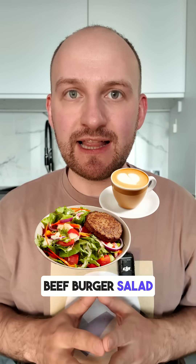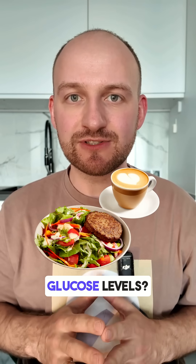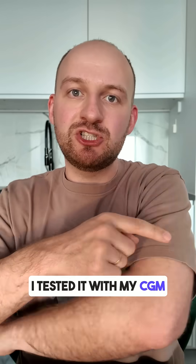Do you know how a beef burger salad and a flat white coffee from a fast food restaurant affect your blood glucose levels? I tested it with my CGM monitor — let's see what the results were.